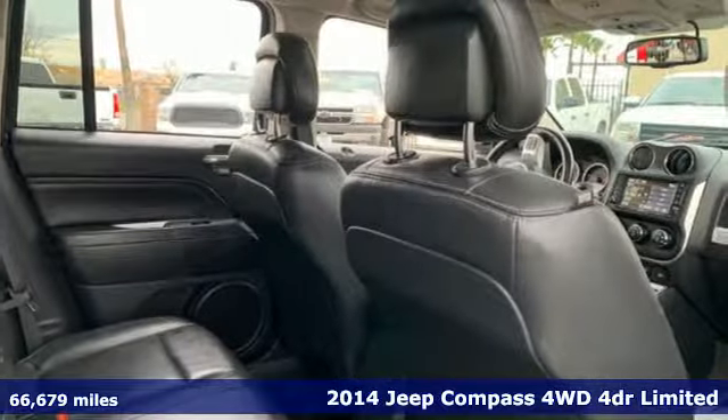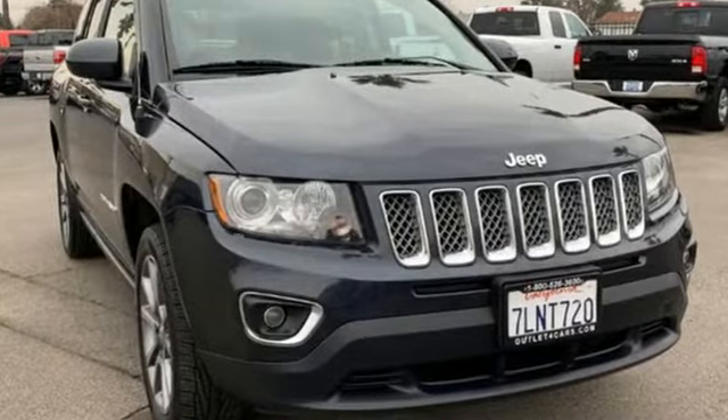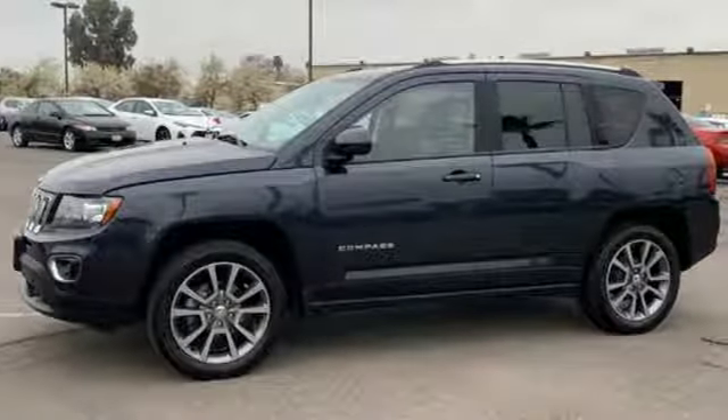It comes nicely equipped with features you'll love: streaming audio, power heated mirrors, front heated leather bucket seats, auto dimming rear-view mirror, and remote engine start.